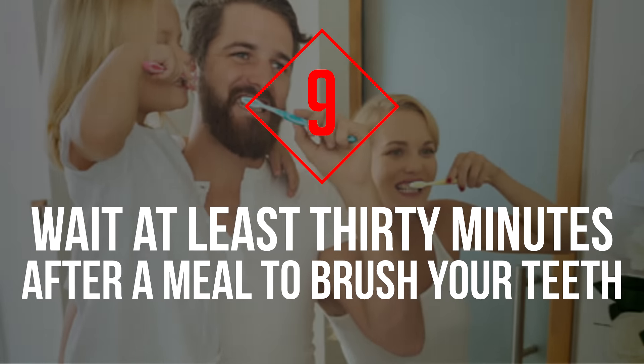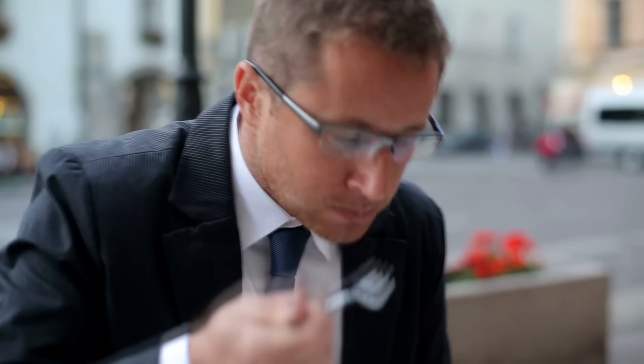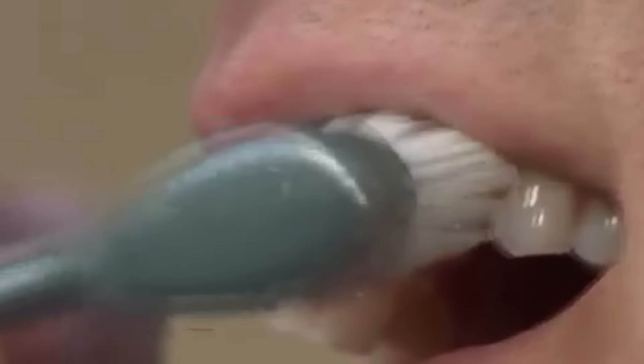Tip 9: Wait At Least 30 Minutes After a Meal to Brush Your Teeth. Brushing your teeth immediately after eating food can be very damaging to your teeth. During this time, the pH level in your mouth is much lower than normal and more acidic, and the brushing can be abrasive and harmful.